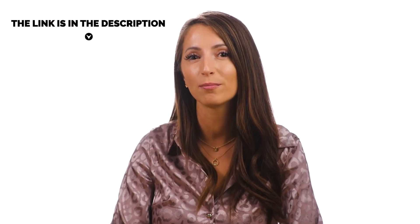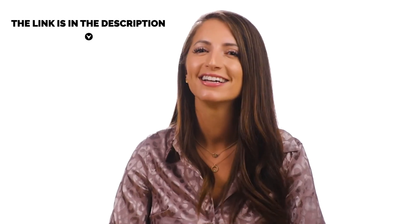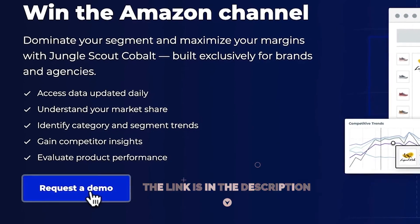If you are interested in learning more about how Cobalt can help dominate your market and maximize your margins, set up a free demo with us today. Thank you, Eve, for this cool presentation. Down in the description of this video, there's going to be a link to book a free call with the Jungle Scout Cobalt team. See if it fits your needs or not, see the pricing. If you have any questions, they will be answered there. Check it out. I wish you a great day. Thank you for watching and may you have a great life. Good luck to you.